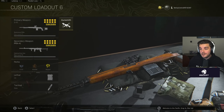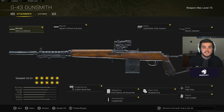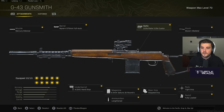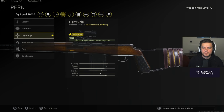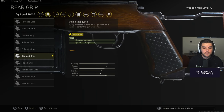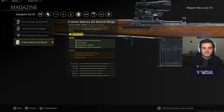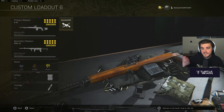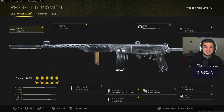Loadout 6 is the fully automatic G43, which is pretty broken. One thing to remember: it uses sniper ammo, so you need to manage your ammo or buy munitions boxes. Mercury Silencer, full auto barrel — very important to the build — 3.25x optic, Worven Skeletal Stock, Tight grip for accuracy and recoil during sustained fully automatic fire, fully loaded because it's sniper ammo. Stipple grip tape for initial firing recoil, 6.5mm Sakura 20 round mag, Lengthened, and M1941 hand stop. It gives a different playstyle as a marksman rifle. I pair it with the PPSH — best SMG in the game.